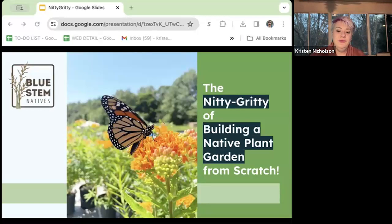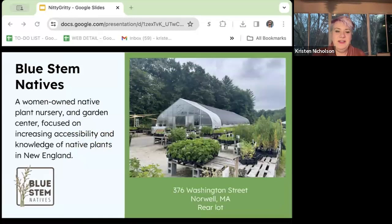We're going to go through the very nitty-gritty of building a native plant garden, how to be as sustainable as possible, really from scratch. Who we are — Bluestem Natives. We're a women-owned native plant nursery garden center. Our main goal is to increase the education and availability of native plants for homeowners.